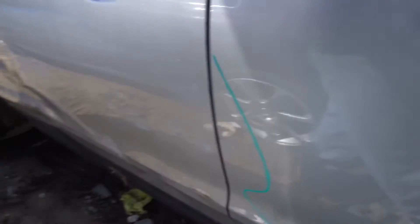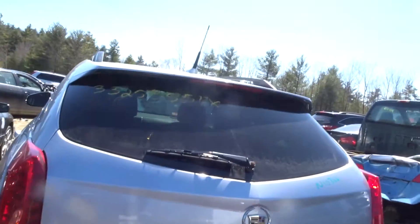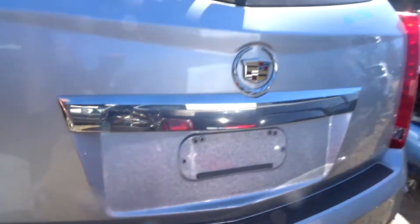Got a power mirror. Got a left rear door with a little ping in it. Got a clean left rear quarter. Got a left rear suspension complete with a clean wheel. Got a clean lid gate with a spoiler and hinges.